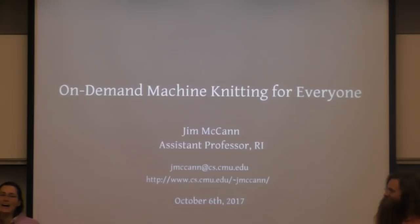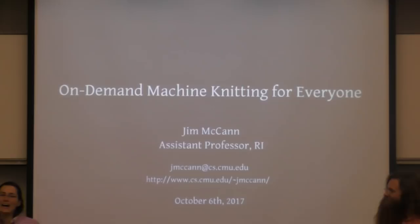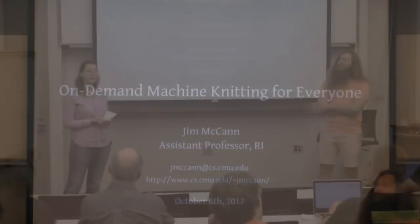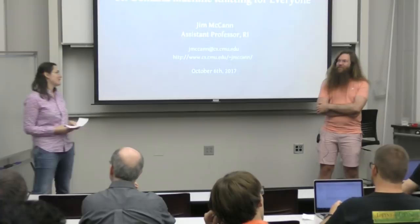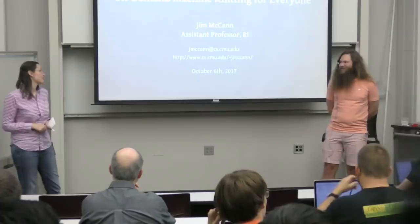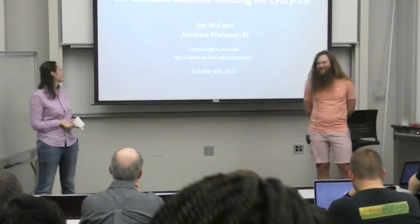I'm really excited to present today's speaker, Jimmy McCann. He is a newly appointed faculty here at the Robotics Institute. He also has his PhD here with Nancy Pollard, and then he moved to Boston to work in Adobe's creativity lab before he full-timed road video games. Then Disney Research here in Pittsburgh lured him in to work on real robot problems. And now he is the new leader of Carnegie Mellon's textile fabrication and machine knitting lab.